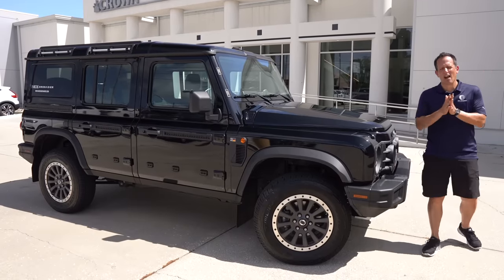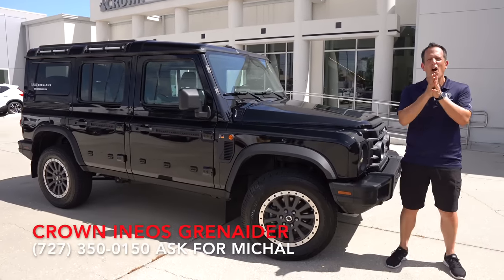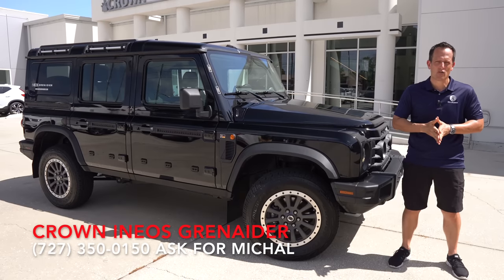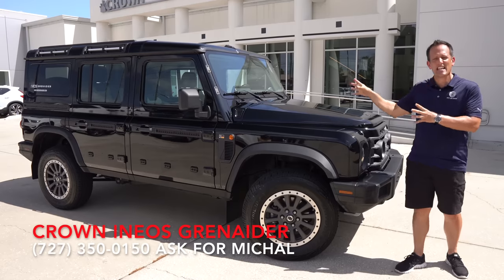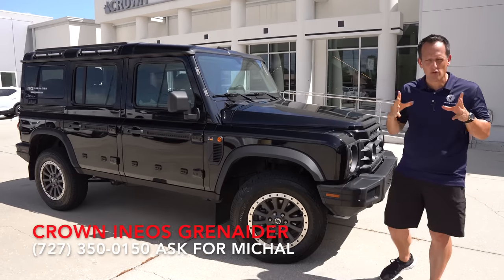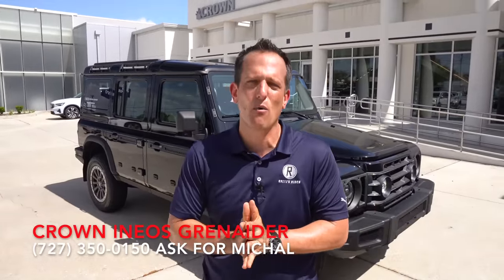Hey guys, what's up? It's Joe Rady from Rady's Rides. I am here at Crown Ineos Grenadier — all new model, all new vehicle coming from across the pond. This is an Ineos Grenadier Fieldstream trim. Before we get into this maximum-size, maximum off-road vehicle, let's talk about what's going on here.